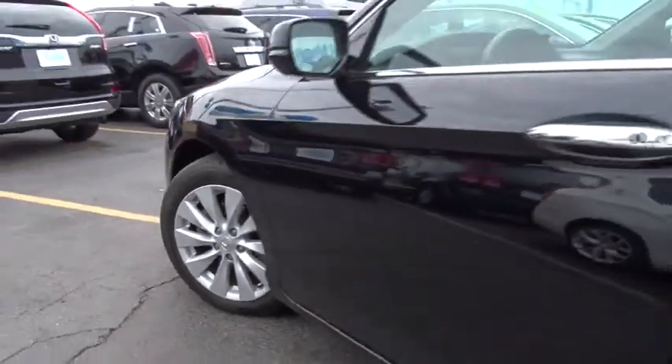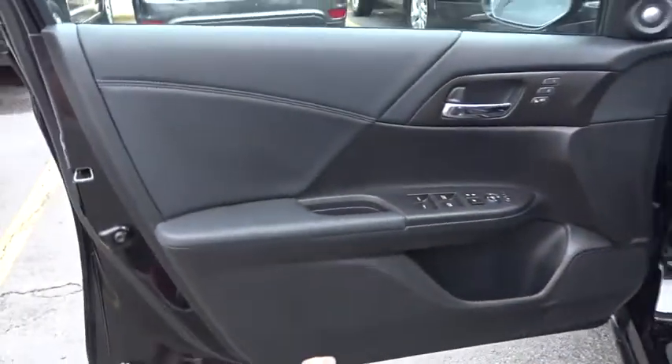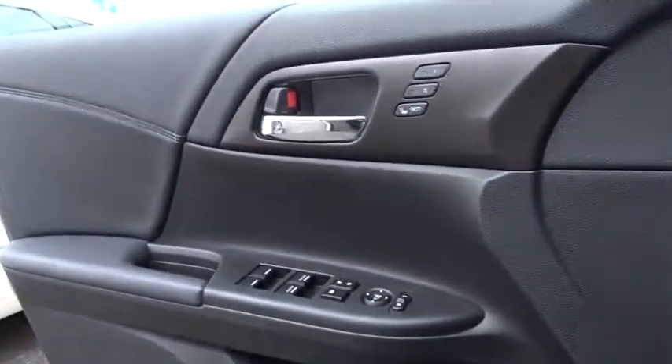Traction control, power passenger seat, leather-wrapped steering wheel, dual airbags, alloy wheels, power steering, four-wheel disc brakes, fog lights, power windows, security system, CD player.